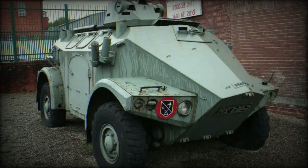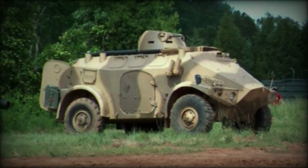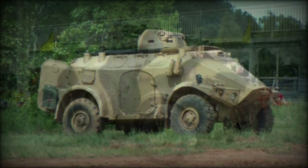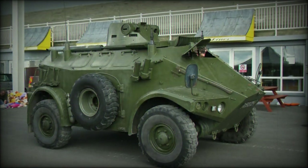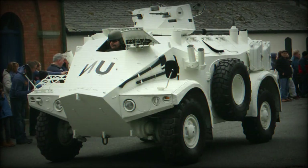Production spanned from 1971 until 1986 and a plethora of foreign operators soon emerged, running from Abu Dhabi and Algeria to Togo and Yemen. Customer concentration was mainly on the continent of Africa where the vehicle proved to be versatile, cheap to procure and easy to maintain.